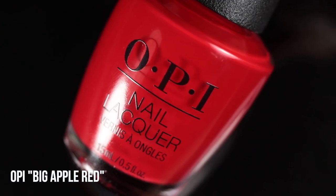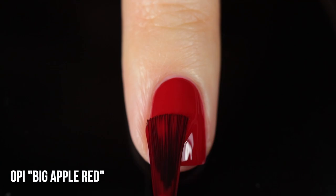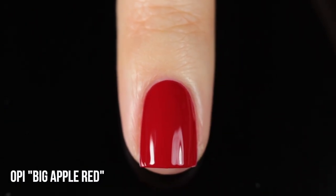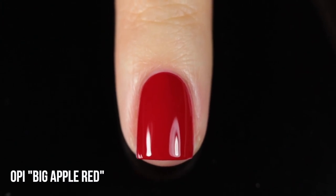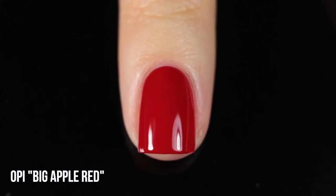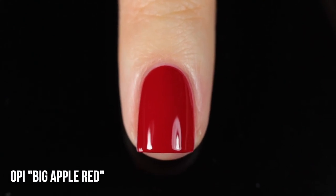Let's get started with a classic — this is OPI Big Apple Red. This was probably the polish that the majority of people mentioned in the comments of my original video, and a lot of people were surprised to see it wasn't on my original favorites list. The reason is because I actually did not own it. But ever since I finally ordered it, I realized what all the hype is about. It's just a classic red cream with the tiniest touch of a cool undertone, so it doesn't lean orangey at all. It's a full cream finish rather than that jelly-like, almost translucent finish you see with a lot of red nail polishes — great for full coverage manicures and nail art.